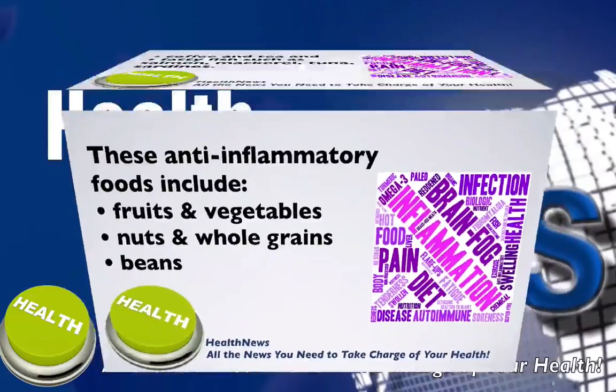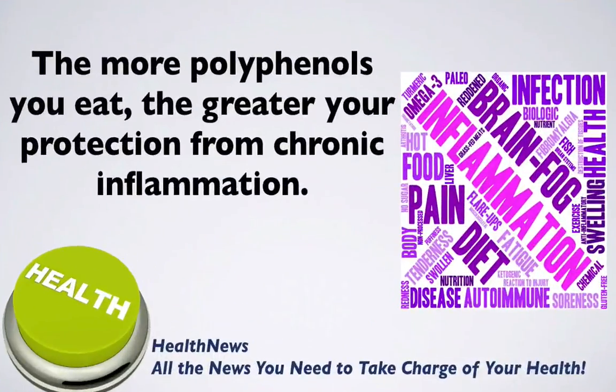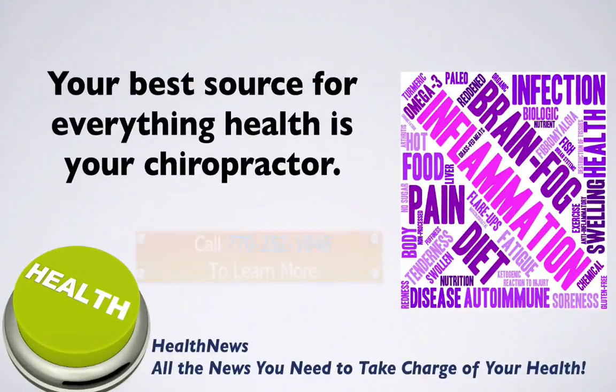Anti-inflammatory foods also include fatty fish such as salmon, mackerel, tuna, and sardines. The more polyphenols you eat, the greater your protection from chronic inflammation and the diseases it causes.